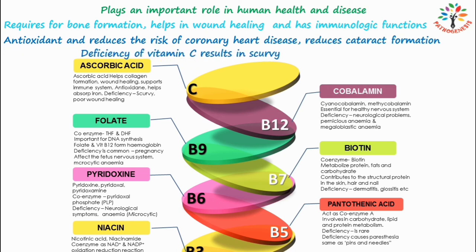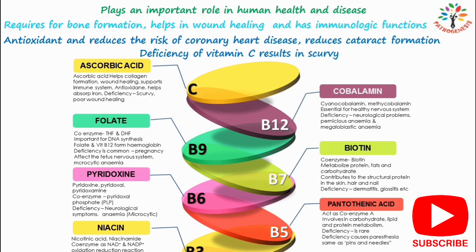Deficiency of vitamin C results in scurvy, characterized by spongy and sore gums, loosened teeth, anemia, decreased immunocompetence, delayed wound healing, hemorrhage, and osteoporosis. This was about water-soluble vitamins and related deficiency diseases. Thank you for watching.